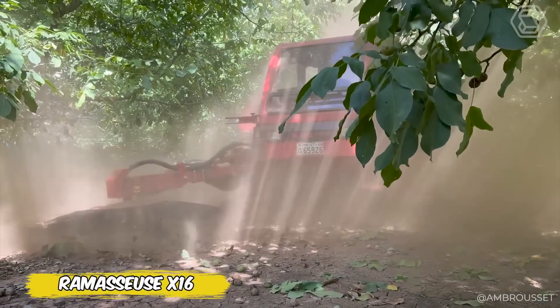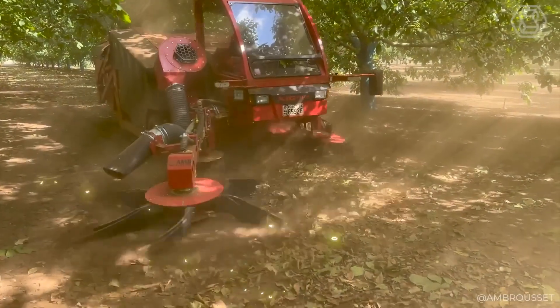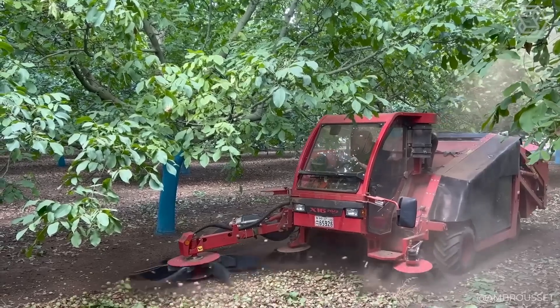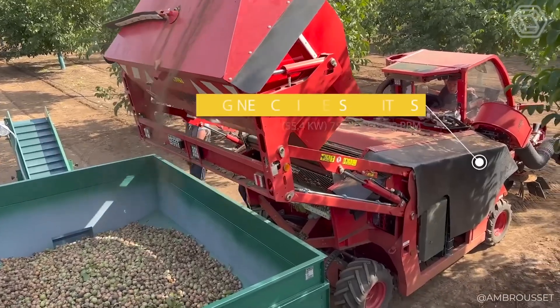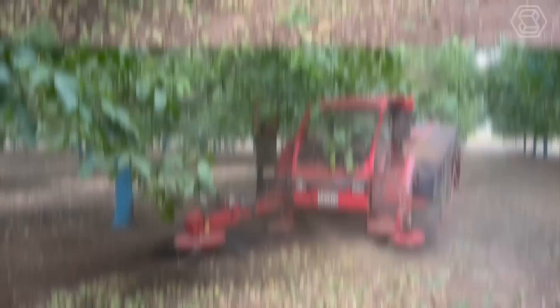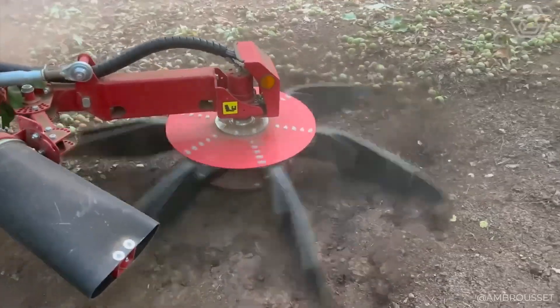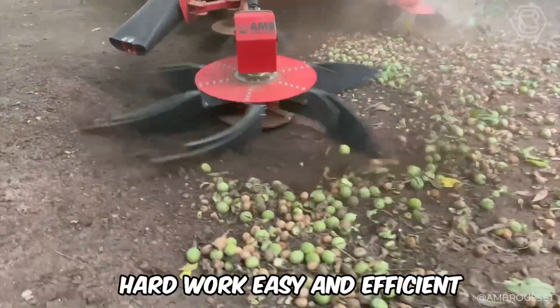In a young walnut orchard in Greece, the X16 Harvester shows its best. With a large hopper capacity, it handles the crop without too much interruption. What's really impressive is how the X16 manages dusty conditions thanks to dual motor filters, providing peace of mind in even the hottest conditions. The X16 is a cool nut harvesting machine that makes hard work easy and efficient.